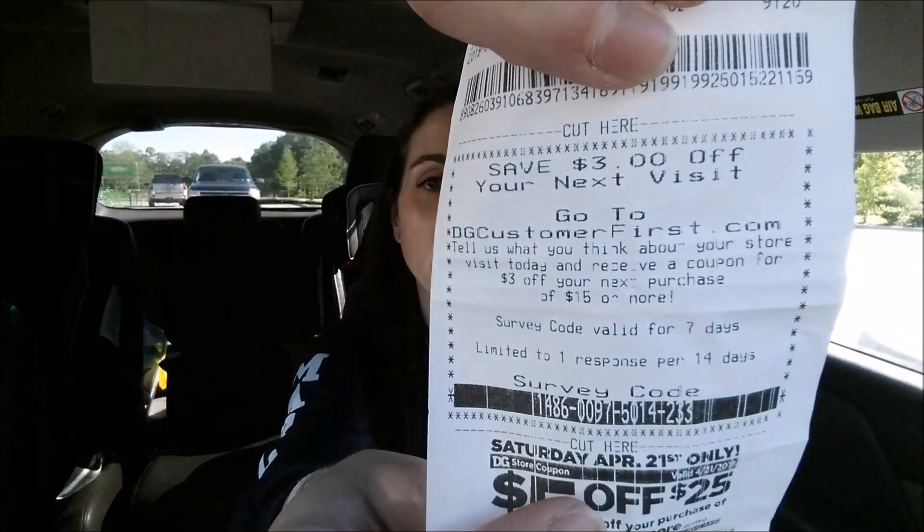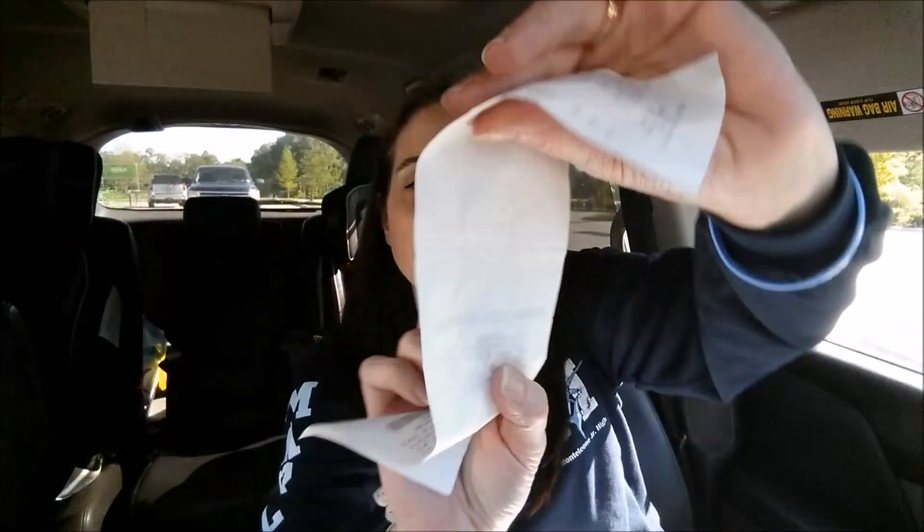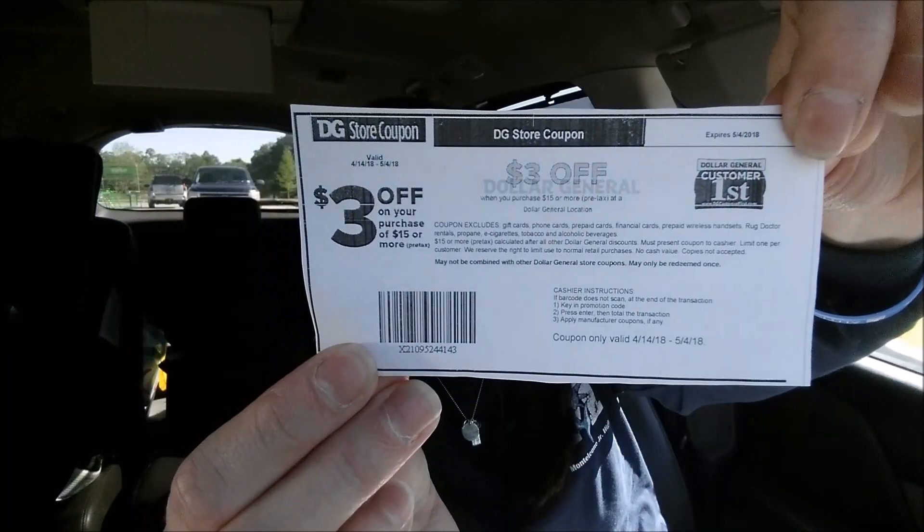Now, a couple things I want to remind y'all: I am working with a survey coupon for one of my breakdowns. If you look at the bottom of your receipt, there is a $3 off a $15 purchase survey. You go to dollargeneralcustomerfirst.com — it takes no time to fill out that survey and they automatically send you a $3 coupon to your email. So after I filled out that survey, here's my $3 off a $15 purchase coupon. I'm going to stack this with some Gain deals, making the Gain deals $1.20 and not having to wait for the Saturday-only deals.